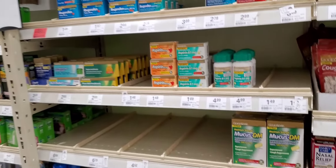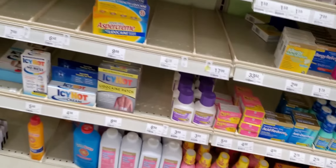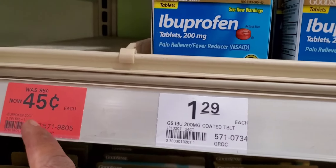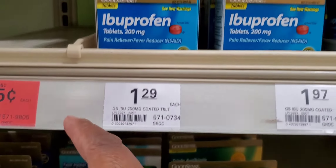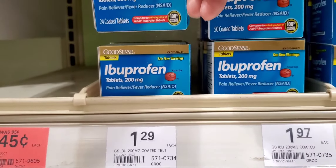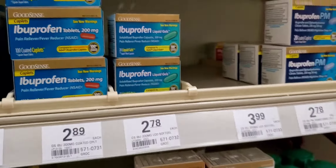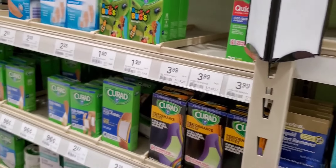I want you all to realize where I'm at — this is Menards. I come here and coupon. Look — ibuprofen 30-count was 45 cents! I needed that ibuprofen. The 30-count is 45 cents, there's 24-count, 50-count, 100-count, and 20-count. I wish I'd had a coupon for that because I've got all kinds of body aches.